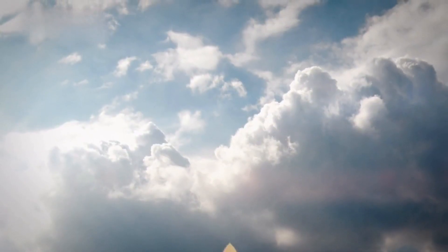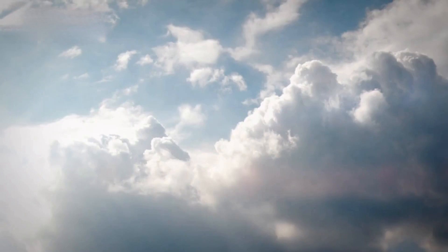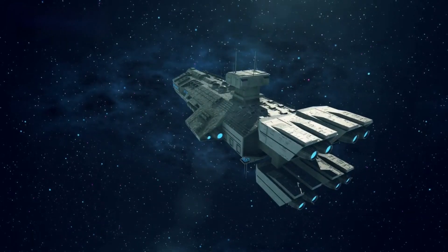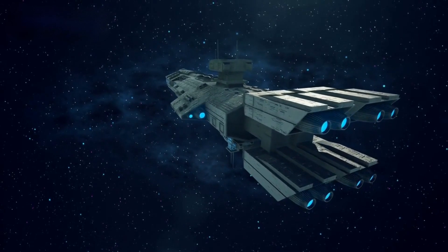The insights gained from the first launch, along with the enhancements to Booster 9 and the utilization of hot staging, set the stage for a potentially transformative era of space exploration. As the company fine-tunes its strategies and technologies, the upcoming launches of improved Starship and Super Heavy vehicles are eagerly anticipated in the coming weeks and months.